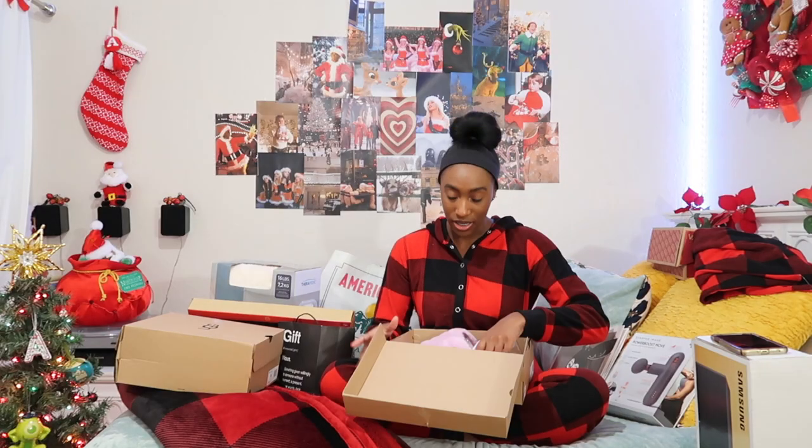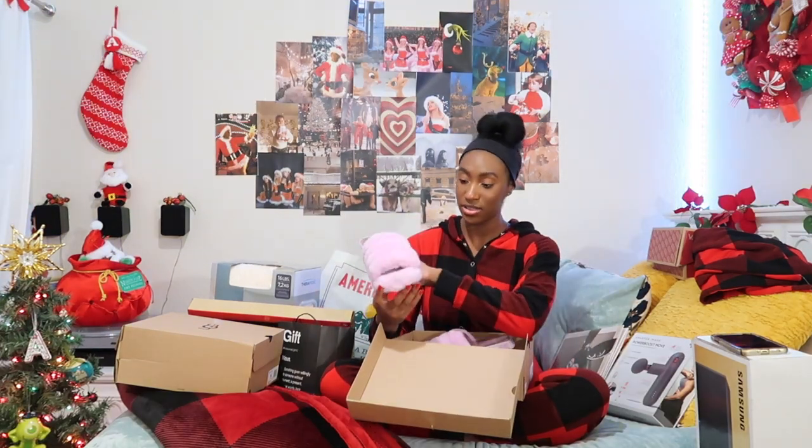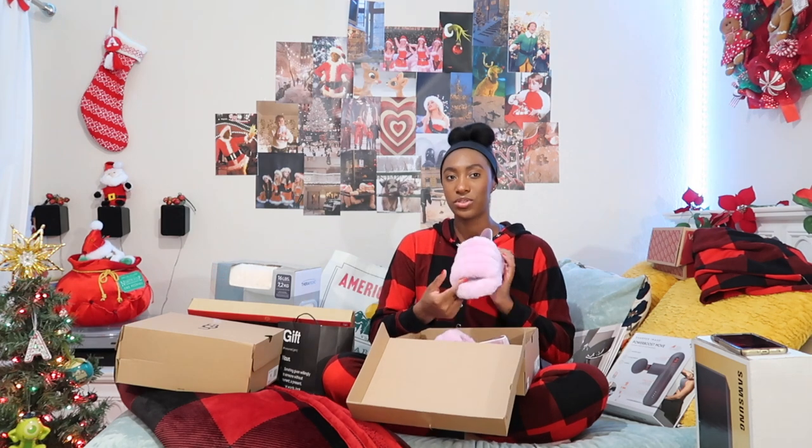One of the last gifts I got was another pair of UGGs — the Fluff Yeah slippers. I saw these on Pinterest. I got them in basically the same color, though on the website they looked more pink. I've wanted these for so long. I'll definitely be wearing them when it gets a little less cold since they're open-toe.